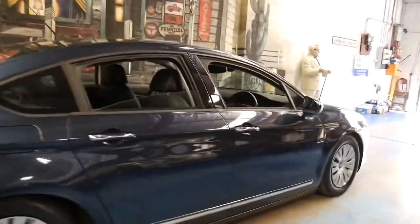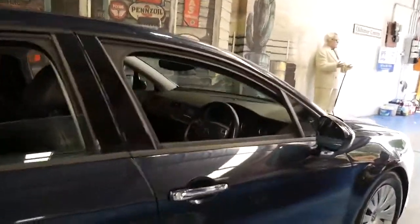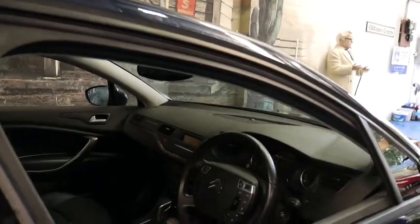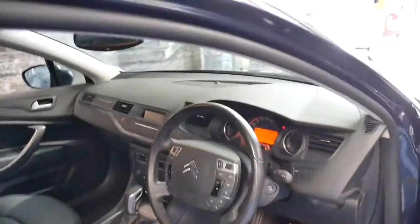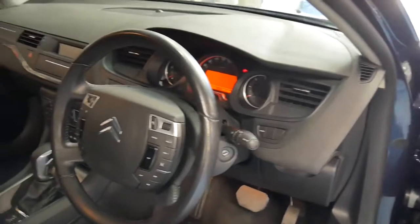It's metallic grey in colour with black leather interior. It's got heated seats, electric seats, and a memory driver's seat which is great. It's got two remote keys to it.